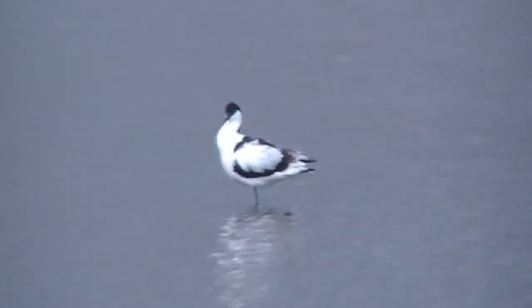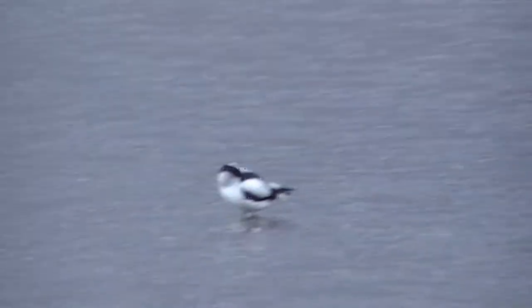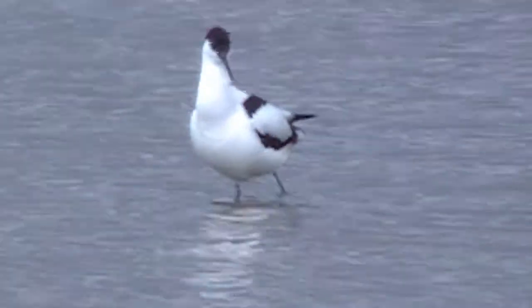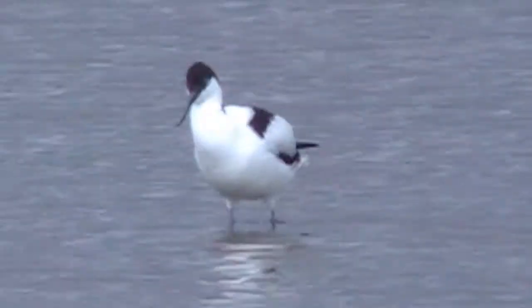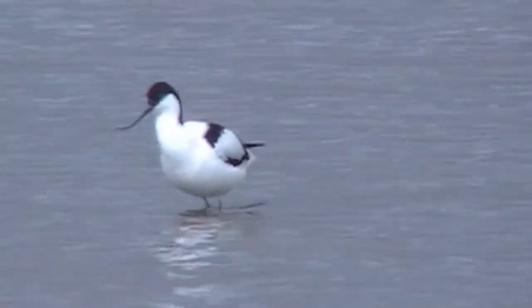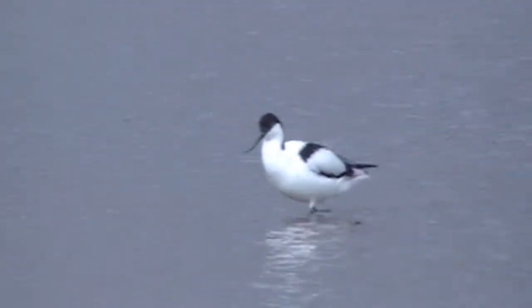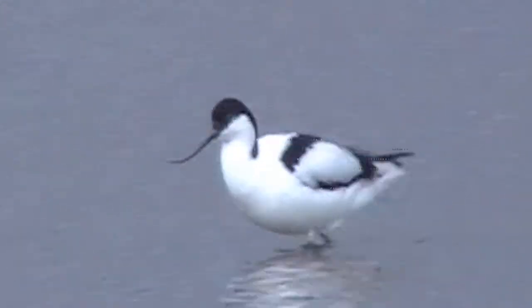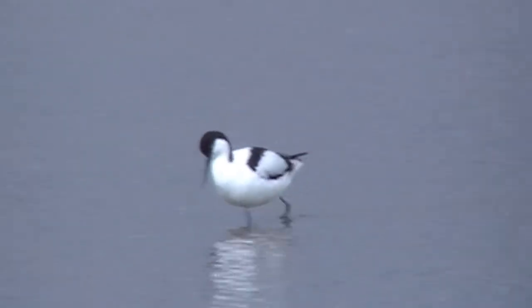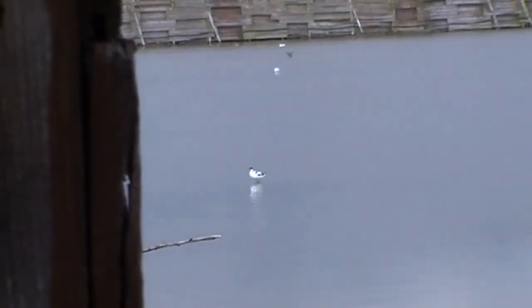They're lovely, oh beautiful. A little wade, a little walk through the harbour. And that's beautiful — staying with them. Smashing footage. They're beautiful birds, actually beautiful.